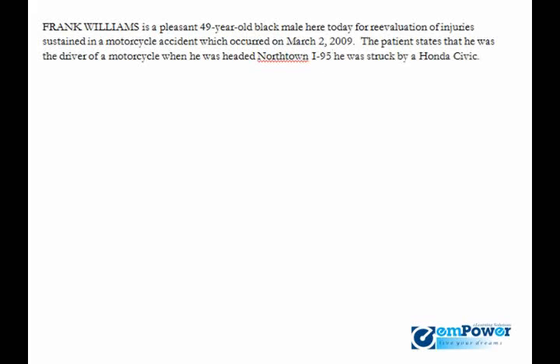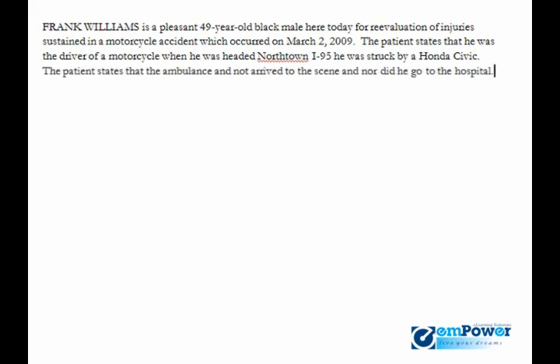The patient states that the ambulance had not arrived to the scene nor did he go to the hospital. The patient describes the pain in his right leg as a 7 on a scale of 1 to 10.